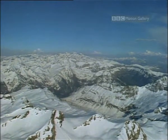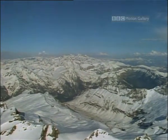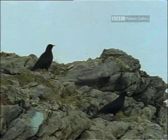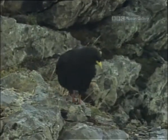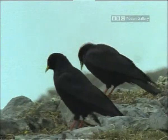Let's start in that chain of mountains that links the warm Mediterranean with the cool Atlantic. The Pyrenees are a single block of the Earth's crust, over 400 kilometres long, thrust up between France and Spain. Elevations exceed 3,000 metres, and it's near the snowline that you find alpine choughs, members of the crow family.